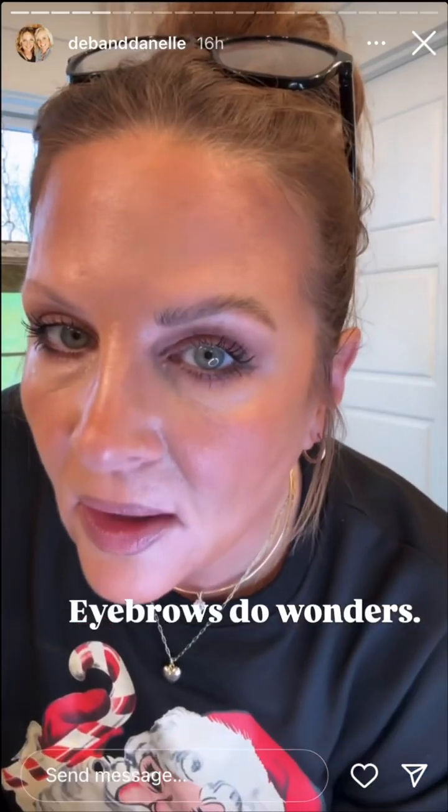Can we also take a moment and appreciate what an eyebrow does to your eye? I have like 10 hairs on each side.